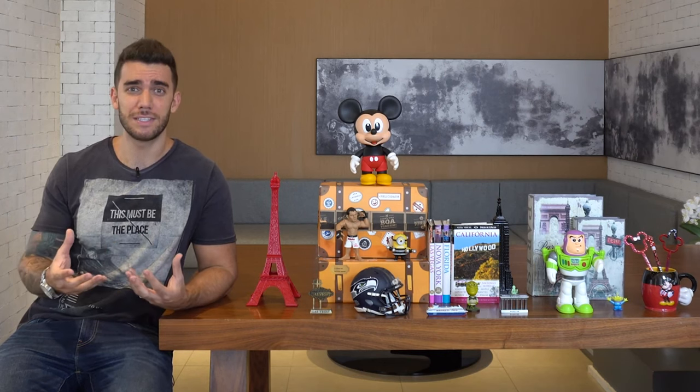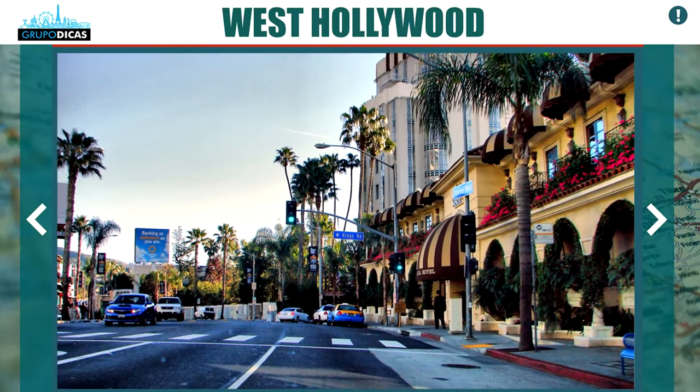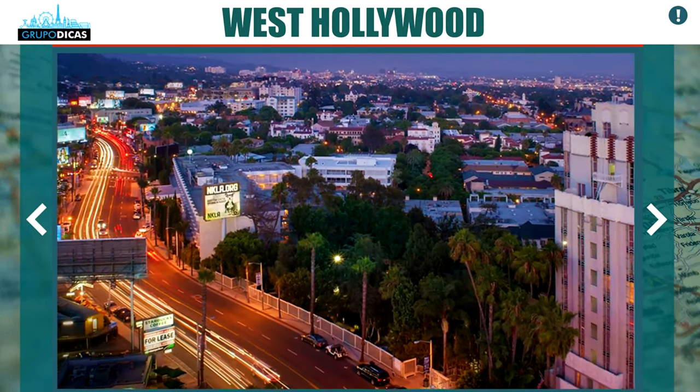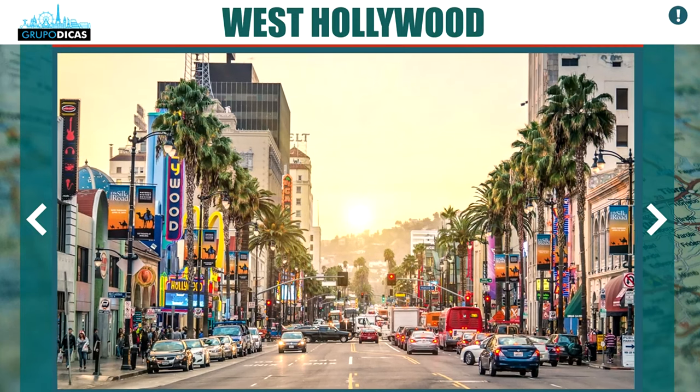Hollywood is starting to age a little bit — the hotels are not as modern, the streets are not as pretty, and there are areas next door that are getting a lot more glamorous and charming. Very close to Hollywood is West Hollywood, which is also very nice, very close to everything, and much more beautiful. The prices can be a lot higher for lodging, but it's a very beautiful area where famous people sometimes stay, hang out, and stroll around. There are many restaurants — a very nice area to stay.